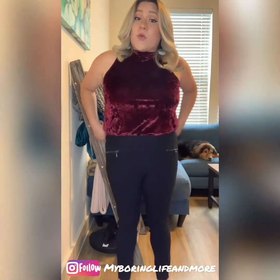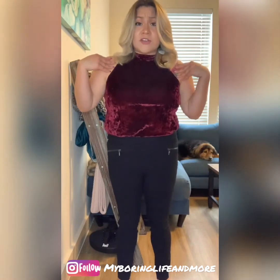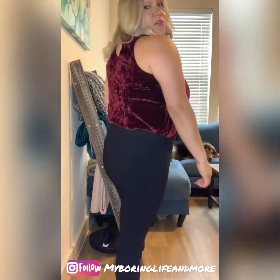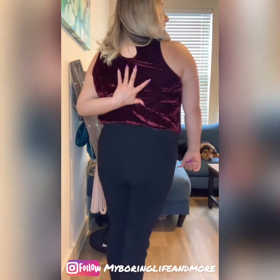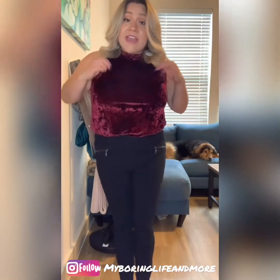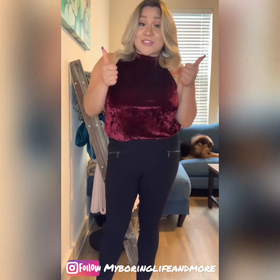Here is the sleeveless velvet shirt. I am pairing it with some work slacks — this is something I would probably wear to work, just because it is a little more professional looking, depending on whether or not your job lets you wear sleeveless shirts. I would probably be wearing this with a pair of slacks and some boots or flats. It does have a slight opening at the top. I love the feel of velvet — it's still pretty light and soft. So I'm liking this very much, and I'm going to give this one a thumbs up.